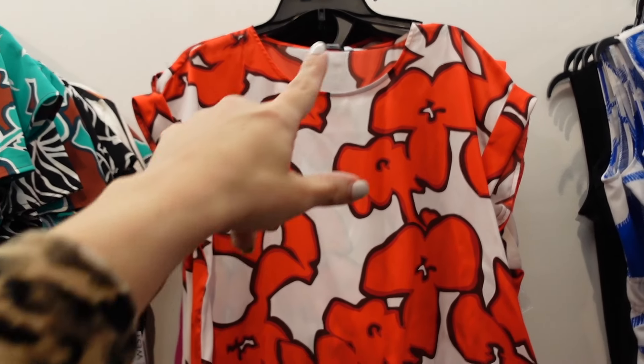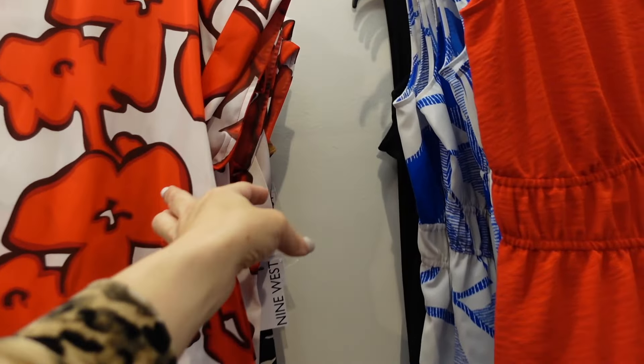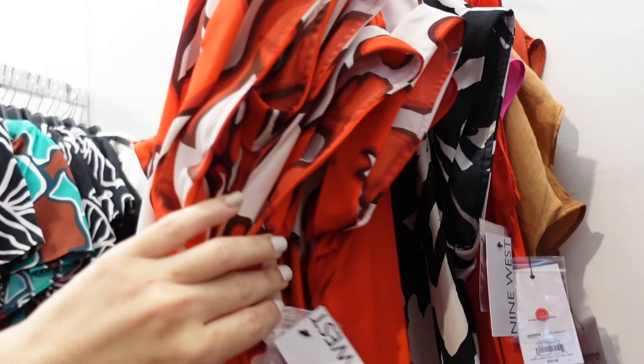Right next to that is a new dolman top — it has that higher neckline and cuff sleeve. It's a relaxed fit in red and white, and also in black and white. They're also $29.99.